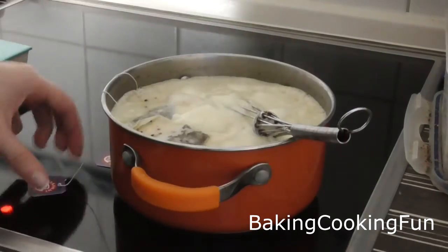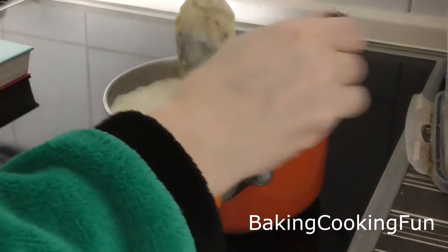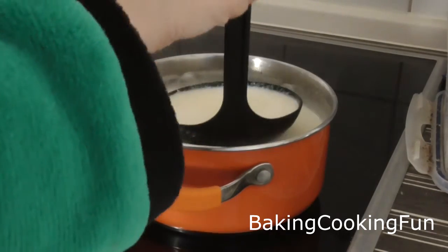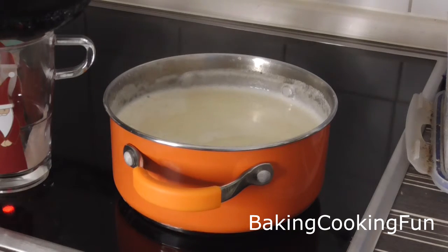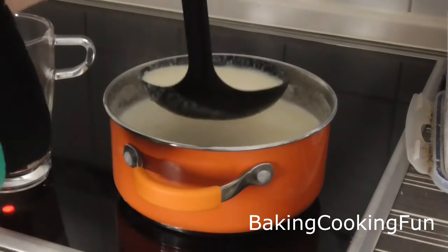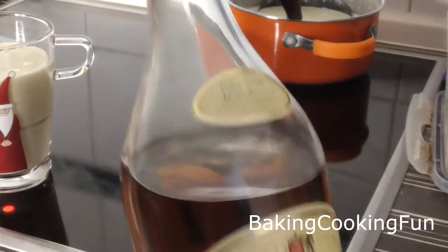When the time's up, take out those tea bags and your eggnog is basically ready. You can go ahead and put it in the fridge or pour it in a glass. Most people drink this cold, but I actually like it hot, so do whatever you please with it.